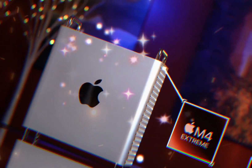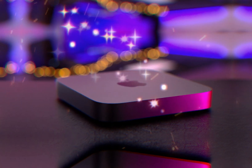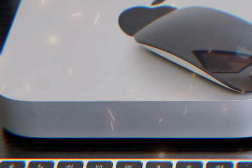The M4 chip is specifically designed for the Mac Mini, delivering up to 20% faster CPU performance, up to 30% faster GPU performance, enhanced neural engine capabilities, and improved power efficiency.